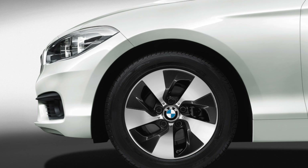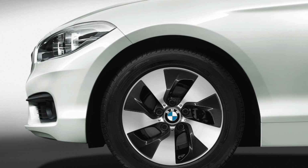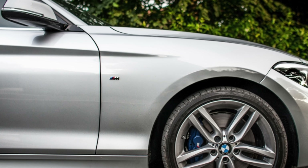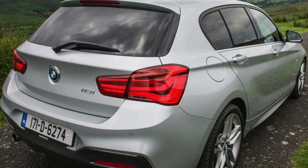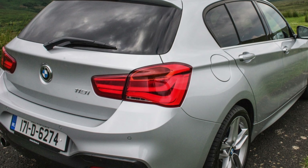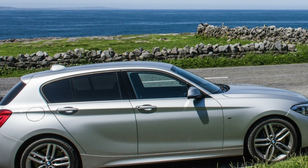Until its replacement by an all-new front-wheel drive third-generation version in 2019, the 1 Series was the only car in its class to offer a rear-wheel drive setup, and as a result some versions could be great fun to punt down a winding road. It was refined too, especially on motorways. All in all, it was a great package, with an air of sophistication to the way it rides and handles.